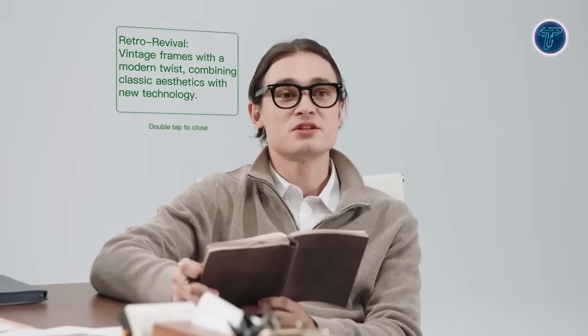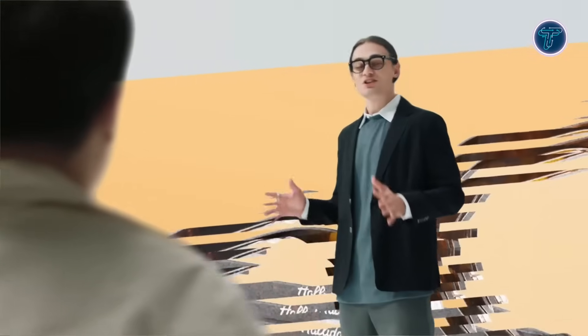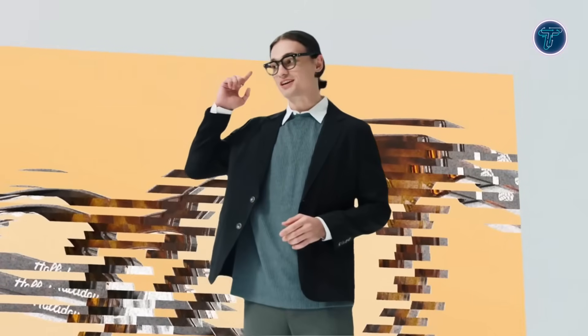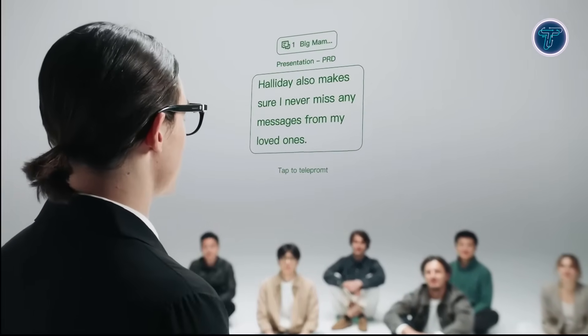Users can control the glasses through a touch-sensitive temple, a smart ring with a built-in trackpad, or simple voice commands, allowing for quiet, hands-free interaction. Powered by a proactive AI assistant, the glasses provide real-time translations in over 40 languages, smart notifications, music lyrics, summaries, and navigation prompts, often delivered before the user even makes a request. With 8–12 hours of active use and over 100 hours of standby time, they're built for all-day wear. Bluetooth connectivity links them to smartphones, unlocking the full suite of AI features.